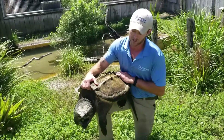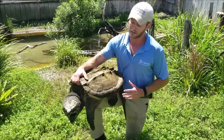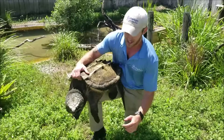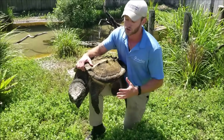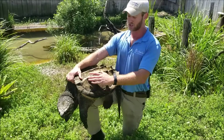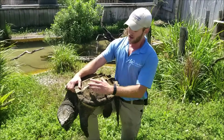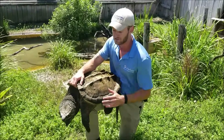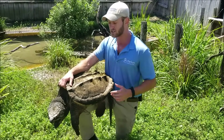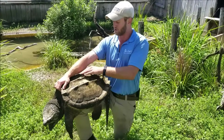Now alligator snapping turtles are called alligator snapping turtles not because they're part alligator, but instead just by some characteristics of these guys. They have a very, very incredibly powerful jaw, like you do see on alligators, but also this shell. The carapace — these bony ridges on their back — are very indicative of alligator snapping turtles. These bony ridges resemble the backs of American alligators, like the osteoderms on them, just those bony rows.